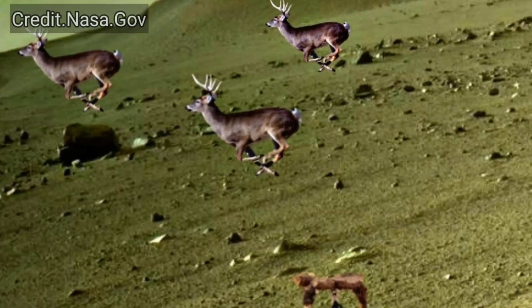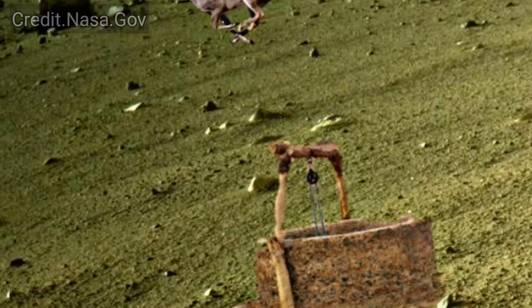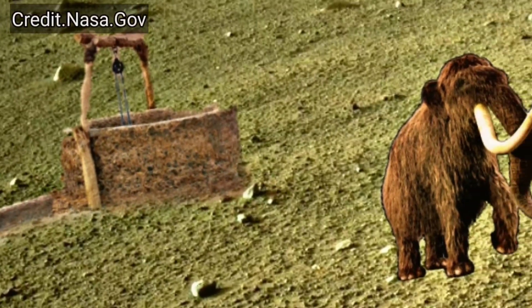Mars is the 4th planet of our solar system. Venus and Mars were once water-filled with thin light. But now Mars is a cold desert planet filled with rocks — the latest image captured by NASA.